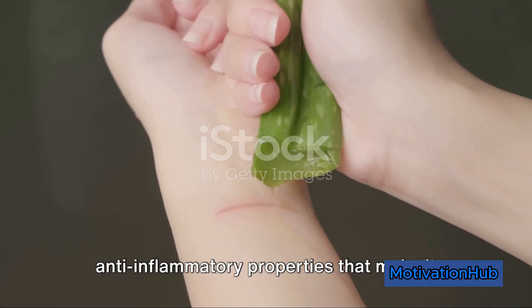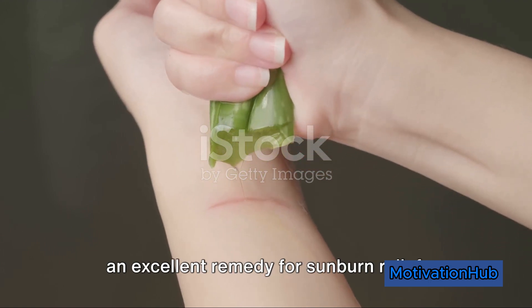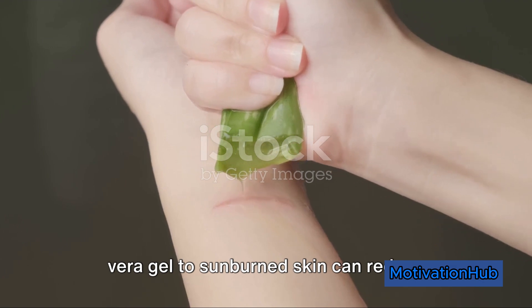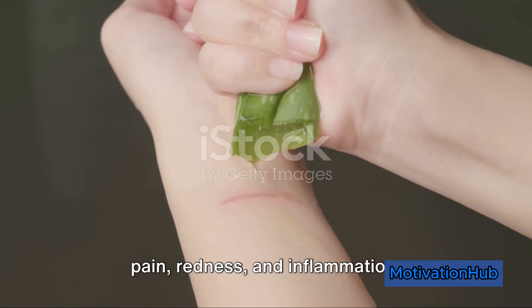Aloe vera gel has soothing and anti-inflammatory properties that make it an excellent remedy for sunburn relief. Studies have shown that applying aloe vera gel to sunburned skin can reduce pain, redness, and inflammation.